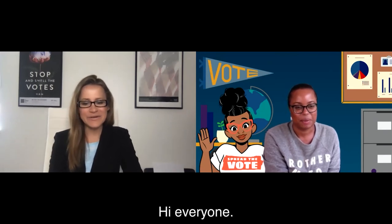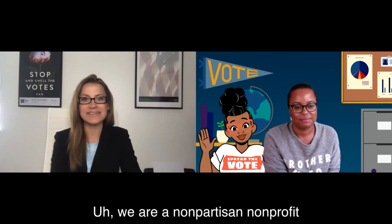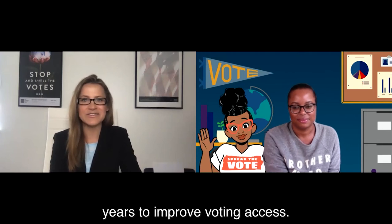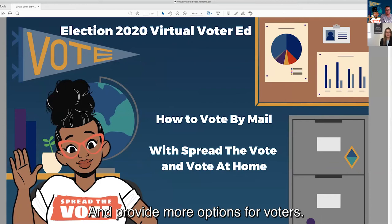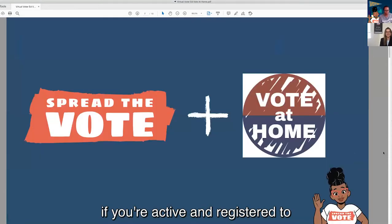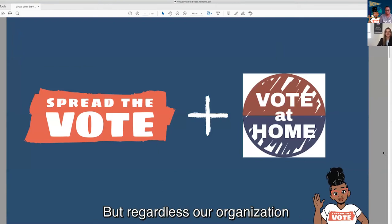While I pull up our slideshow, why don't you tell the folks all about you and Vote at Home? I'm Amber McReynolds, CEO of the National Vote at Home Institute. We are a nonpartisan, non-profit national organization that's been working across the country for the last two and a half years to improve voting access and provide more options for voters. We particularly focus on vote by mail programs. On one end of the spectrum, you might be a state like Colorado or California where a ballot is mailed to you automatically if you're active and registered. Or you might be in a state where you have to sign up and request it. Our organization works on improving that process across the country.